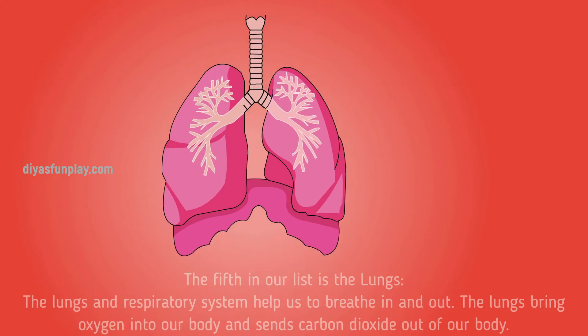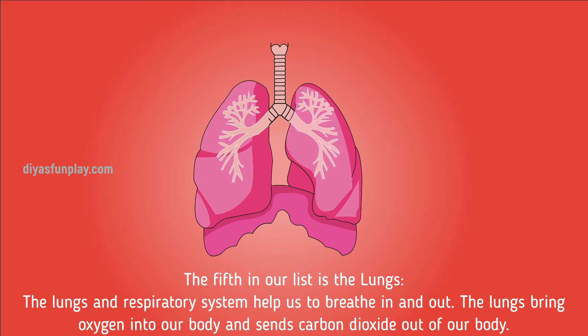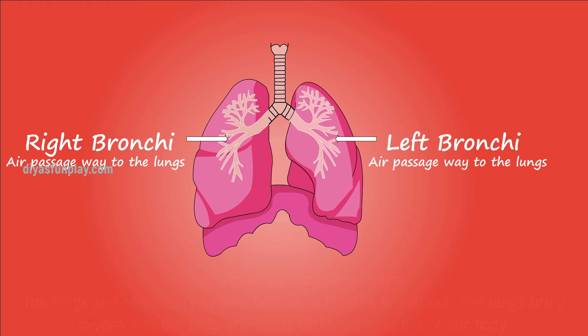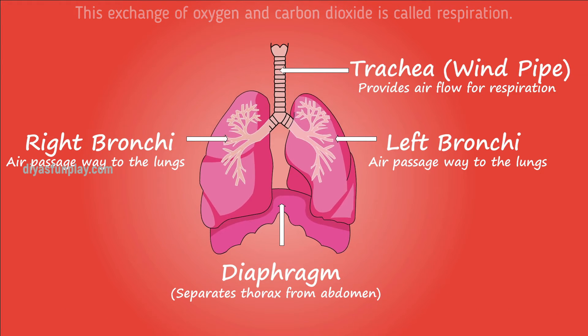The fifth on our list is the lungs. The lungs help us to breathe in and out. The lungs bring oxygen into our body and send carbon dioxide out of our body. This exchange of oxygen and carbon dioxide is called respiration.